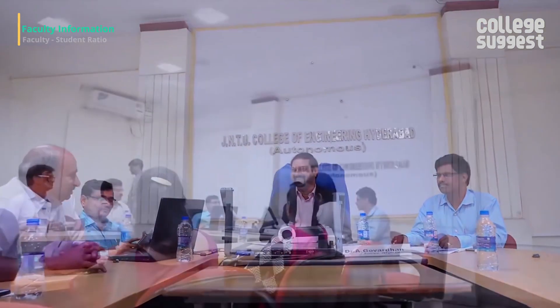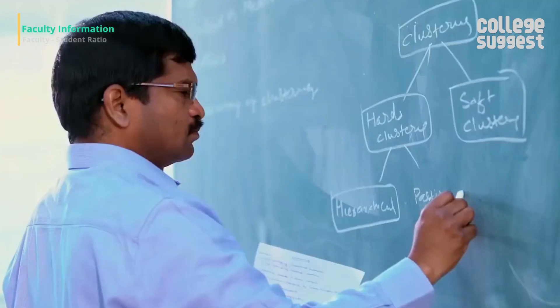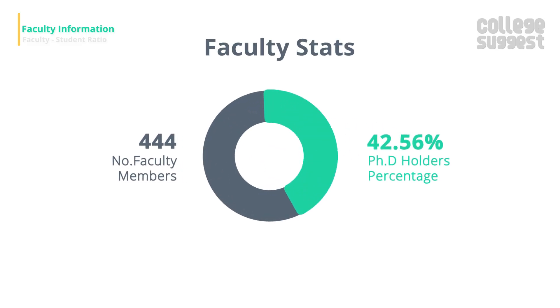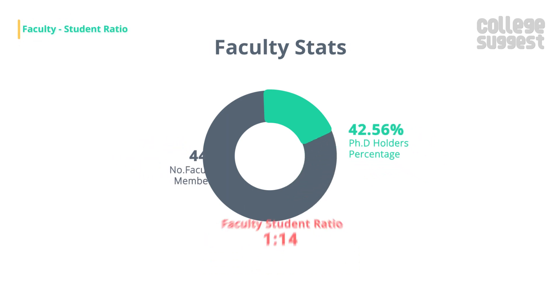JNTU has an energetic faculty team who deliver high-quality education with practical knowledge. The university has 444 faculty members, out of which 42.56 percent hold a doctorate. The institution maintains a ratio of 1 faculty member for every 14 students.